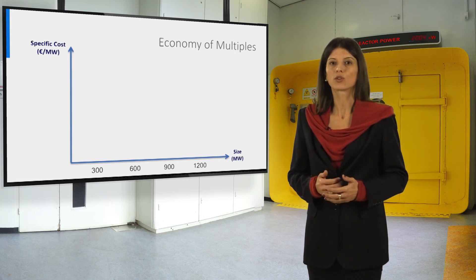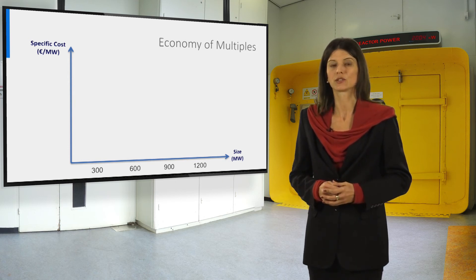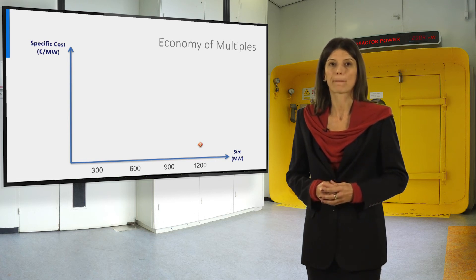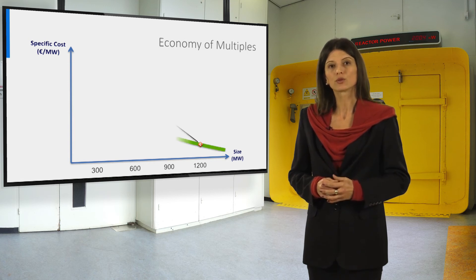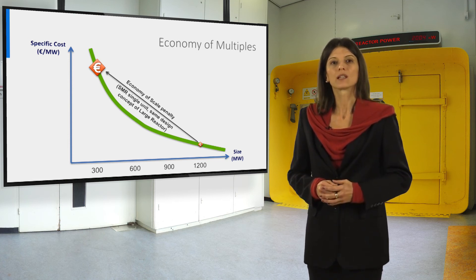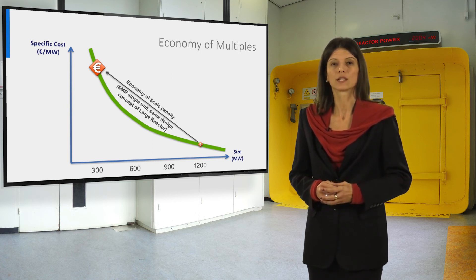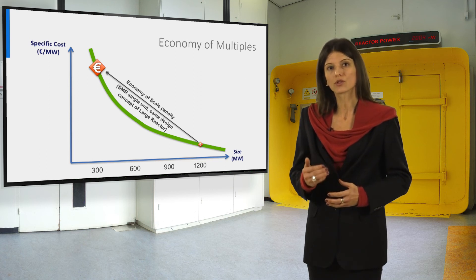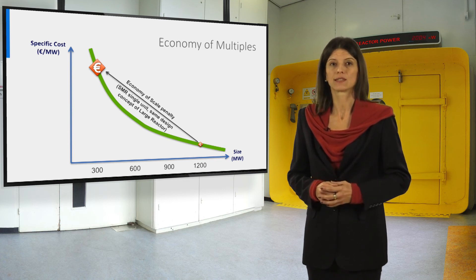We could identify a sort of economy of multiples for the SMR technology, counterbalancing or at least reducing the economy of scale penalization caused by the small size. Starting from the specific cost of a large reactor, if we want to deploy an SMR-based power station with the same capacity — for example four SMR modules versus one large — the specific cost of one single SMR module, same type as the large reactor, increases due to the loss of economy of scale. But a set of positive SMR features can reduce that penalization.